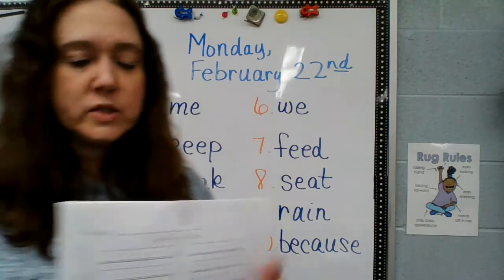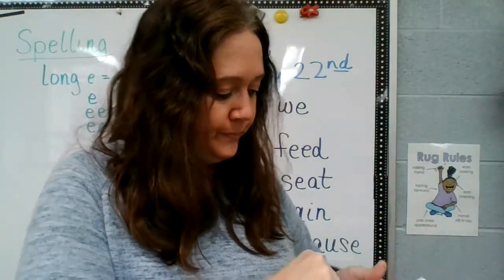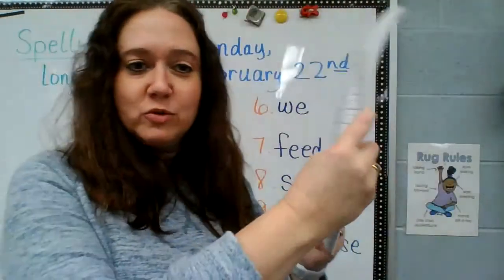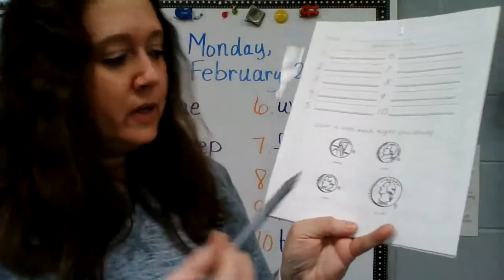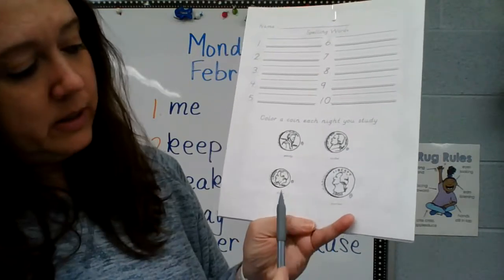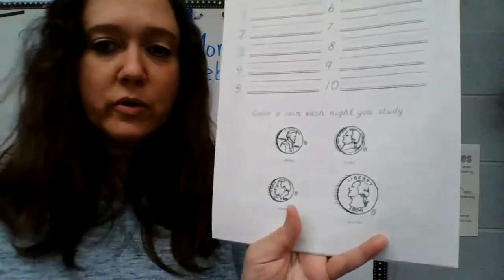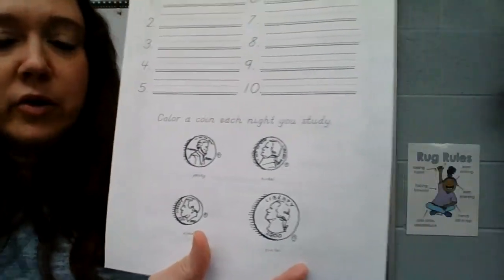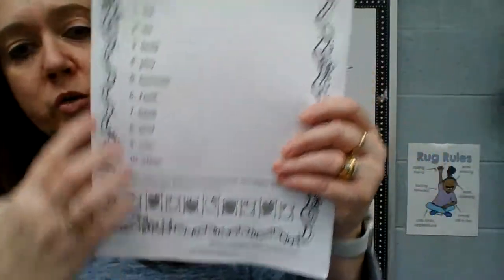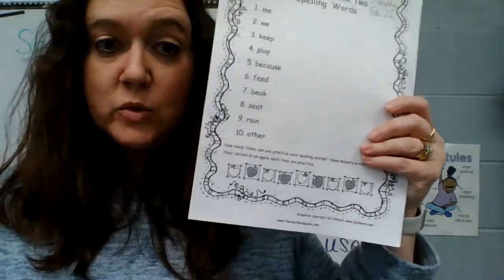So as you are studying, you can color a coin — did you look at this? We have these coins here: penny, nickel, dime, quarter. Penny, nickel, dime, quarter — those are the coins that are on your page this week. Or you could study and have someone put their initials every time you study.